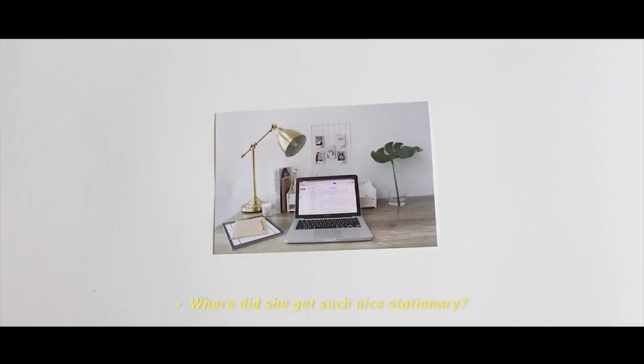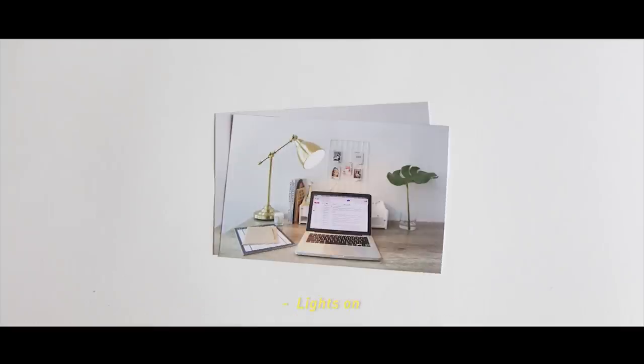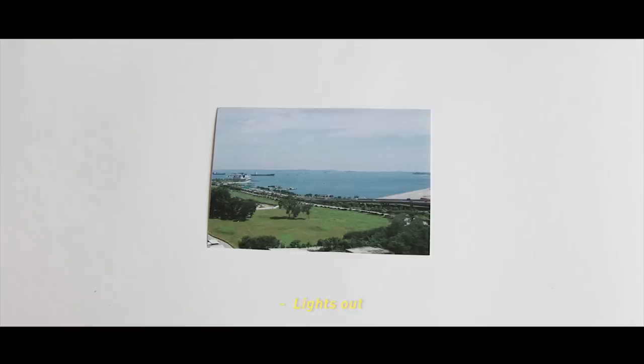Where did she get such nice stationery? Lights on, lights out. Right outside is the great view she sees every morning, working in the heart of Singapore's central business district.